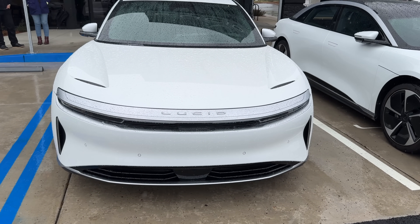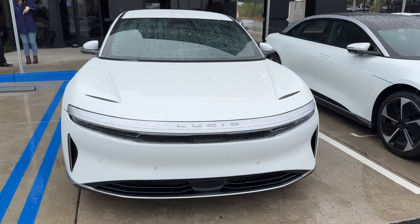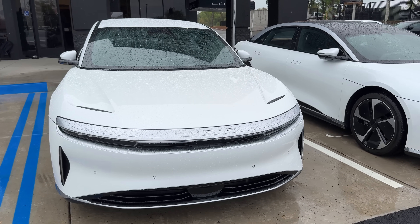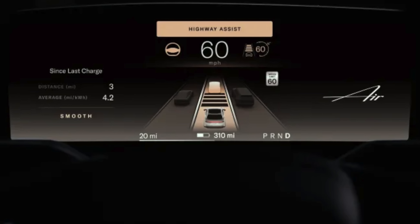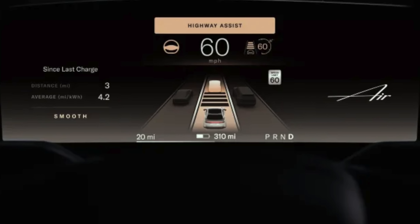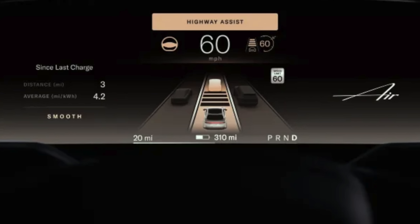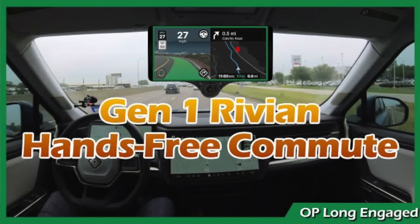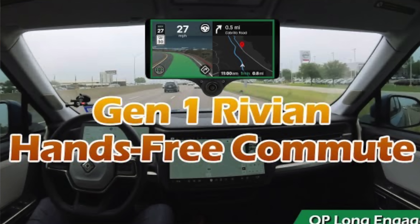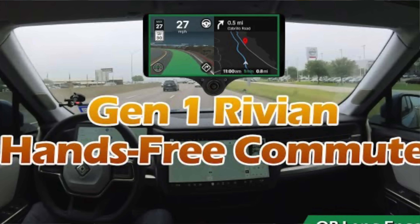Lucid does have LiDAR, but most people would say their driver assist functionality is pretty basic — lane keep and occasionally a lane change — and it still requires pre-mapped highways. Most people with early Gen 1 Rivians say they're far more impressed with the OpenPilot computer you can buy second-hand from Comma AI. And of course, that's just using cameras — no radar or LiDAR — and apparently it can do quite a bit.